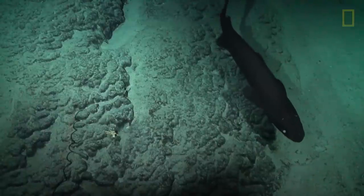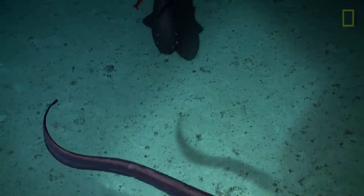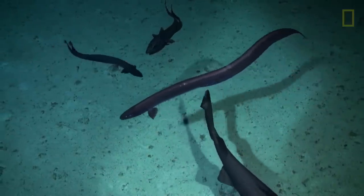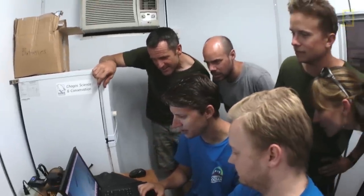I think that's a landing shark — I'm not sure. He's all attracted to the bait. I think so. Nice. The bait or the light maybe.